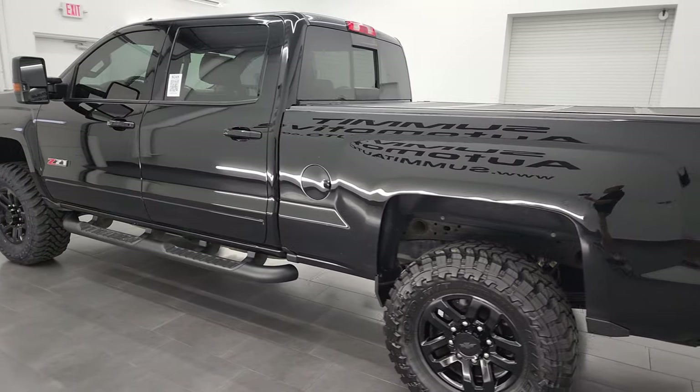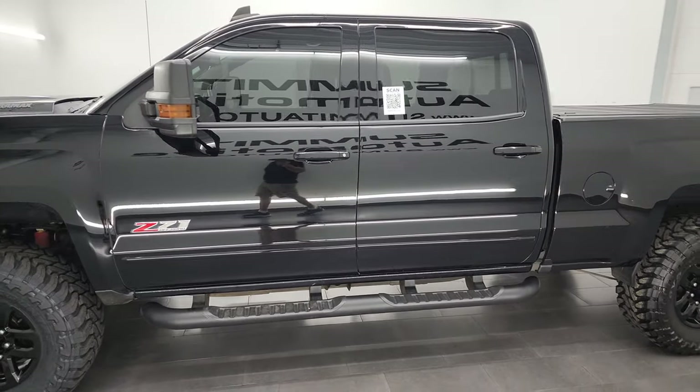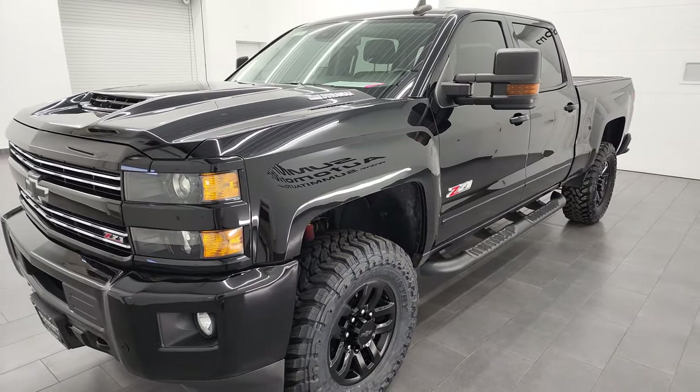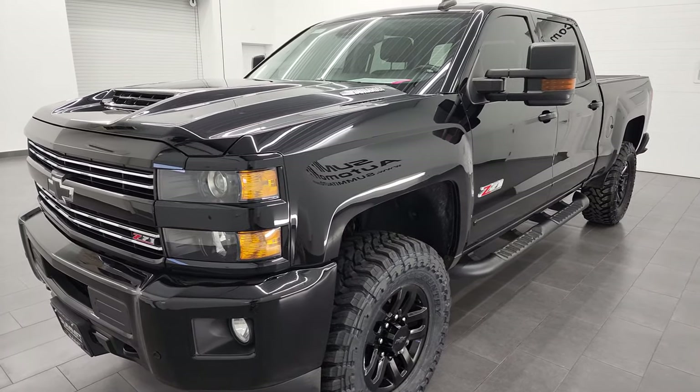Your new and used heavy-duty truck headquarters. This 2019 Chevy Silverado 2500 has the 6.6 liter Duramax diesel engine. It puts out 445 horsepower, and it's paired up with the Allison heavy-duty six-speed automatic transmission.